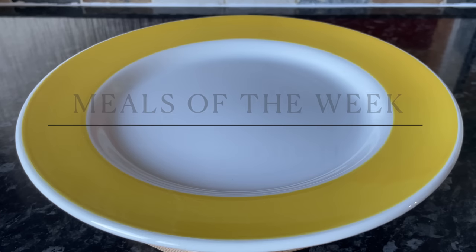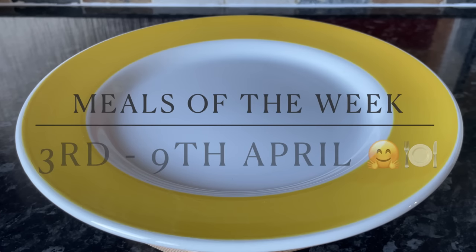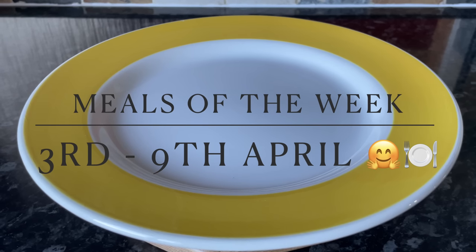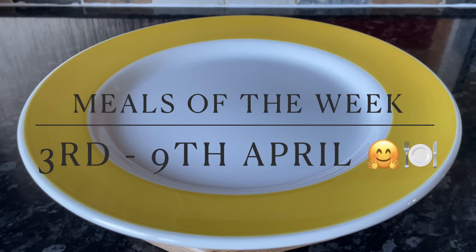Hello there folks, and happy Sunday to you! It's lovely to see you all again. Welcome back to What's for Tea and our family meals of the week. As usual, I'll start all the way back on Monday through till today, which is Sunday. I hope I find you all very well indeed and you are having a fab week with lots of delicious meals.